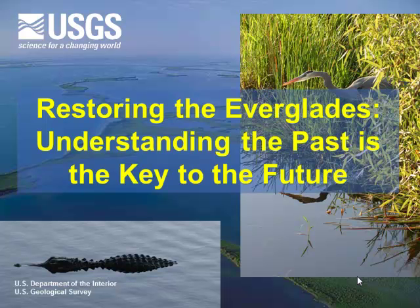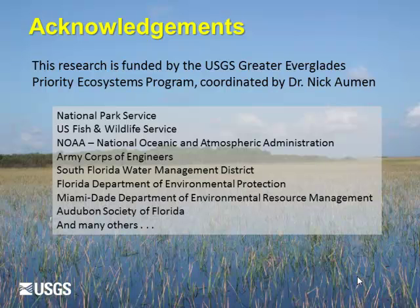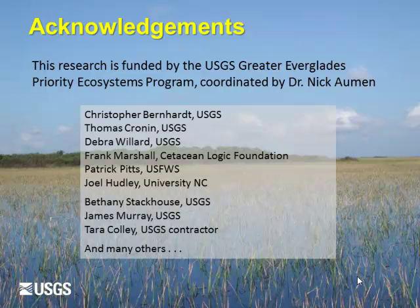She has been working with the South Florida Ecosystems in restoration for nearly 20 years. She has a B.S. from the College of William & Mary in Williamsburg, Virginia — a Bachelor's of Science in Geology and Biology — a Master's of Science, and a Ph.D. also in geology from the George Washington University here in Washington, D.C. Please welcome Dr. Lynn Wingard.